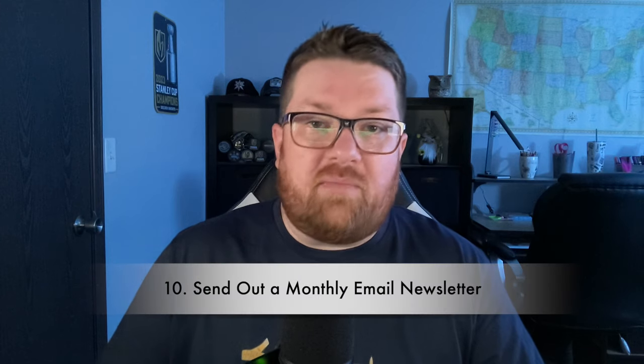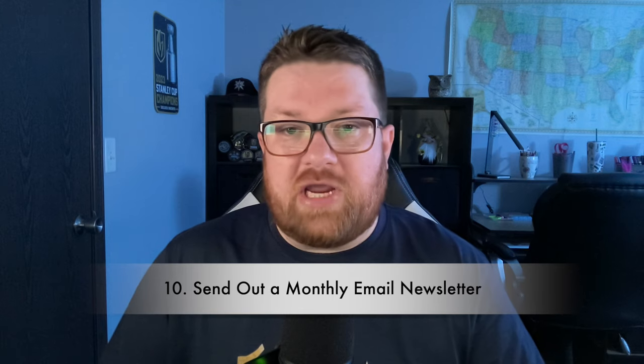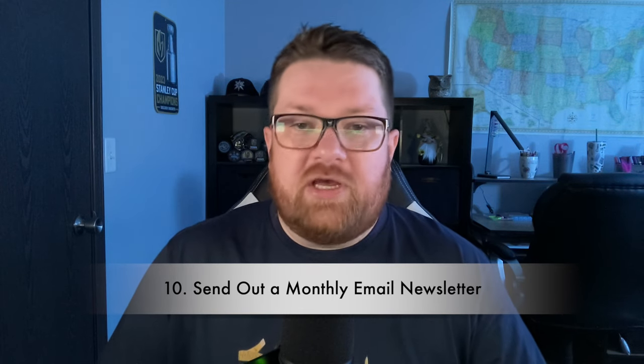Tip ten: send out a monthly email newsletter. You should be doing this regardless of when your events fall, but include your upcoming events, new products, sales, and anything exciting happening with your business. Remember to build up your email contact list at events — I have an email signup sheet available on my Etsy shop linked in the description to help you do this.